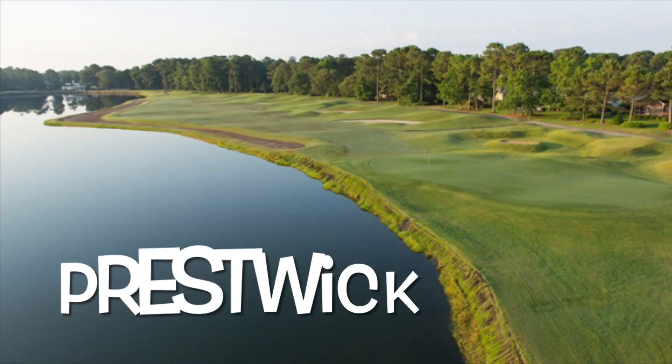Number four is Prestwick. 1989 — Pete Dye and his son PB co-designed it. It's a beautiful course. They're known for some of the best greens in the area — fast, undulating, fun to putt, tough to putt. They have pot bunkers and the classic Pete Dye railroad ties. Really good course. The price isn't too bad for the quality. A lot of people don't have that in their top five or top ten, but I'm telling you, it's in there. Number four, Prestwick.